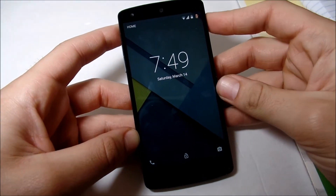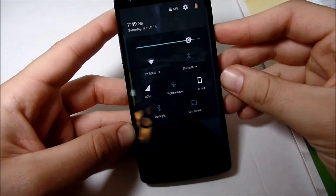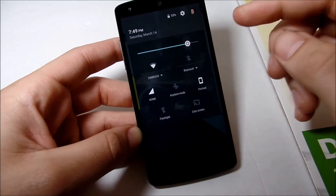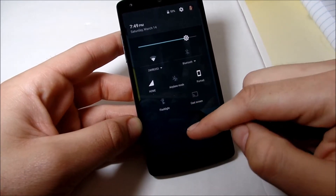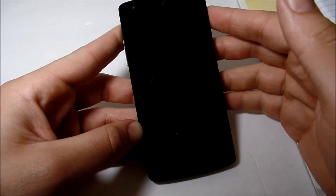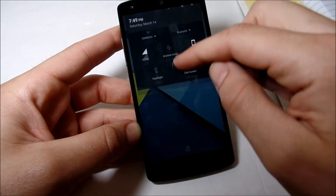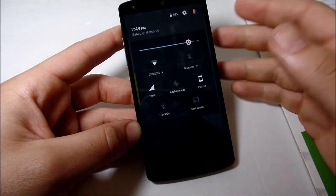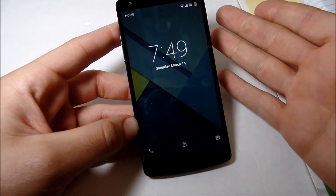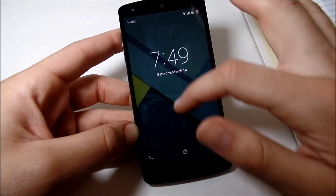The first feature I'm going to start with is on the lock screen. When you double swipe to pull down your quick toggles, before it would just stay on the lock screen. But now it opens into the phone. Double swipe to bring down your quick toggles and you go right into the phone itself. If you just hold on the quick toggles, you stay on the lock screen. That's a subtle touch in Lollipop 5.1.